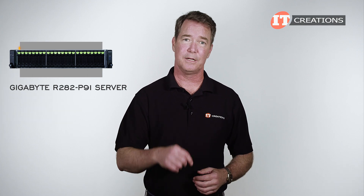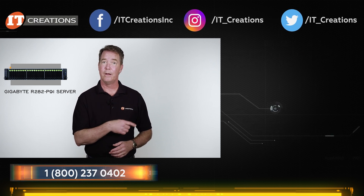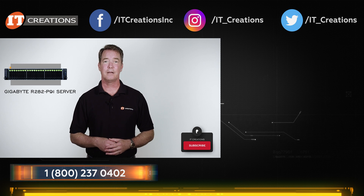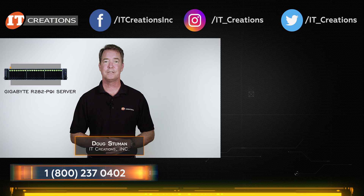If you have any questions, post them in the comments section below. For more information, you can also click one of those links there or one in the description below. And remember to hit that subscribe button and check out itcreations.com for all of your IT needs. Until next time, I'm Doug Stumann with IT Creations — thanks for watching.